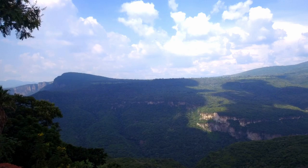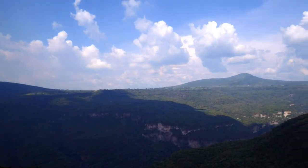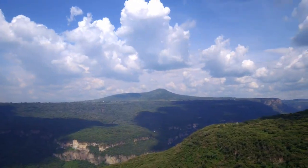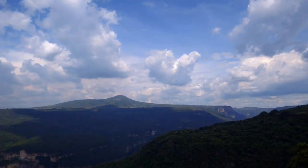One thing I don't miss from living there is the weird and crazy insects that I would find in my room. I used to live right on the edge of this canyon and it was incredible. The natural beauty is something you'd need to see to believe.